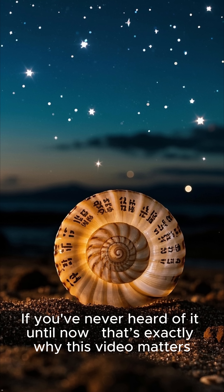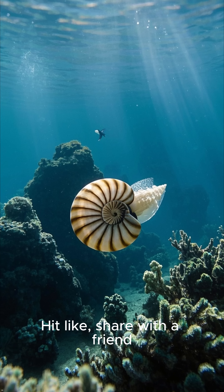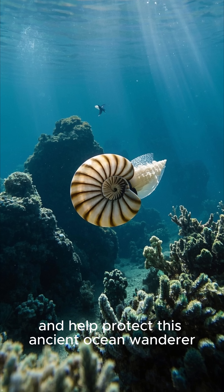If you've never heard of it until now, that's exactly why this video matters. Hit like, share with a friend, and help protect this ancient ocean wanderer.